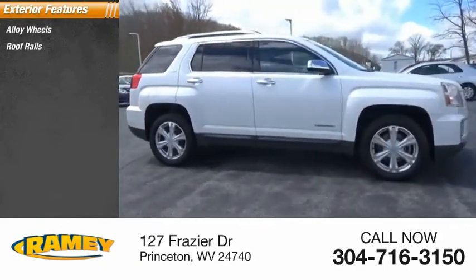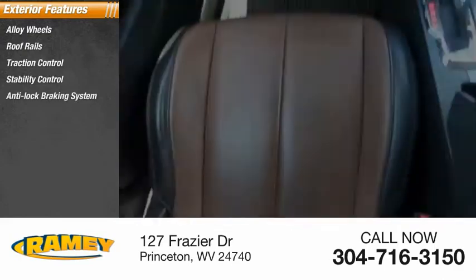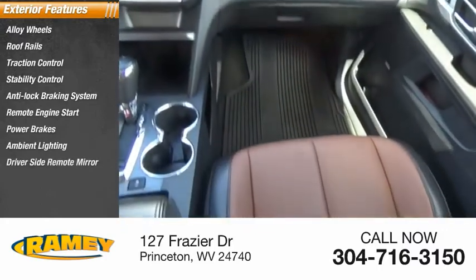Here are some of this vehicle's great options: alloy wheels, roof rails, traction control, stability control, anti-lock braking system, remote engine start, power brakes, ambient lighting, driver's side remote mirror, and power sunroof.